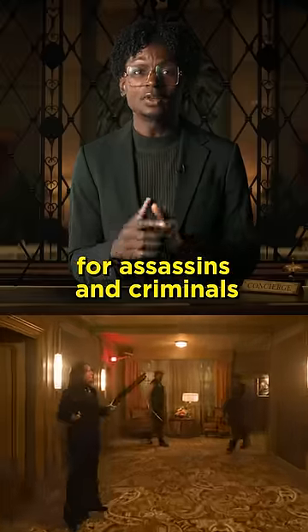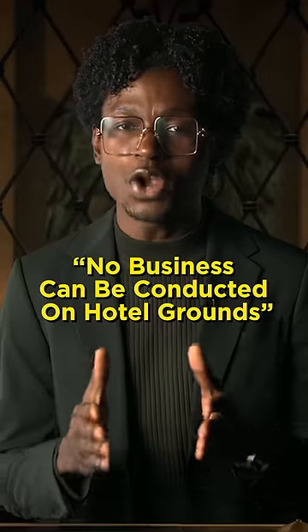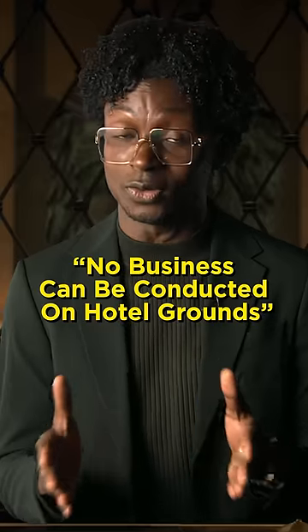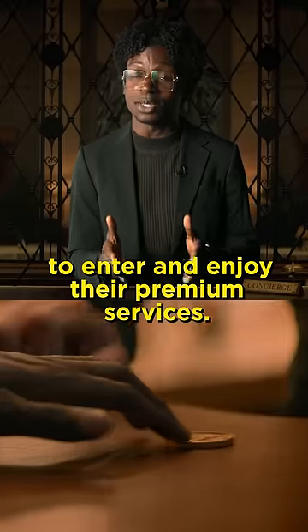A safe haven for assassins and criminals, The Continental operates under three rules, the most important one being no business can be conducted on hotel grounds. You'll need a special embossed gold coin to enter and enjoy their premium services.